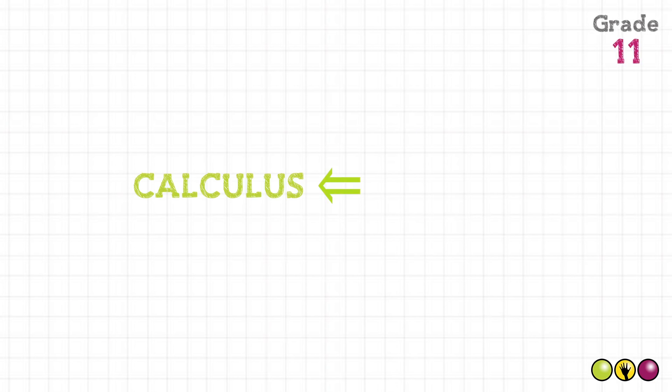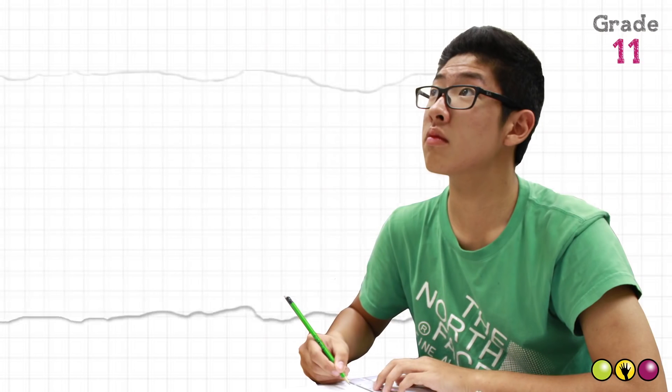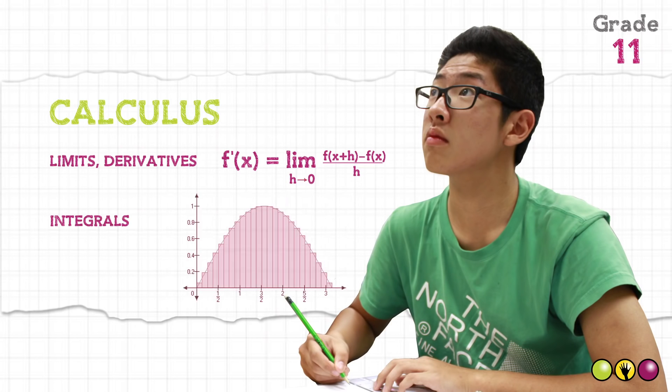Grade 11 covers calculus at a level equivalent to first-year university, including limits, derivatives, implicit and partial differentiation, integrals, and applications.